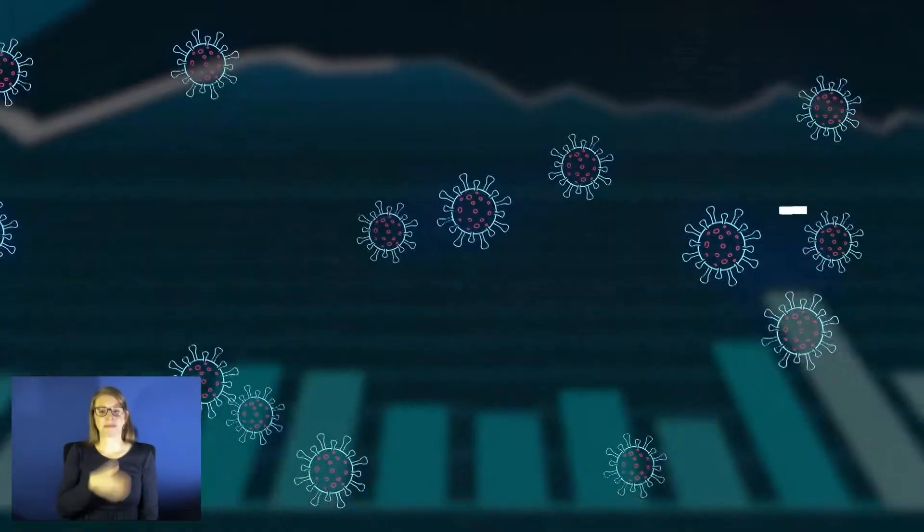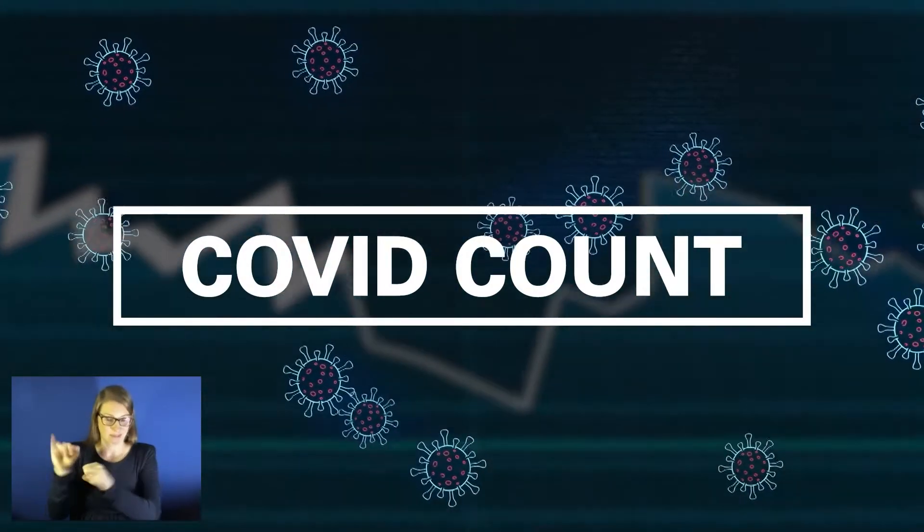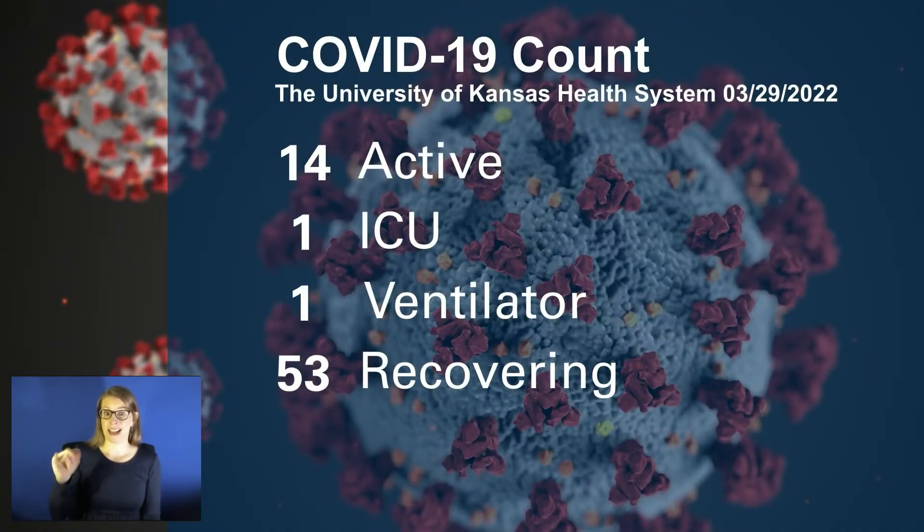Dr. Dana Hawkinson, medical director of infection prevention and control, shares today's COVID count: 14 active infections in the hospital, one in the ICU, one on the ventilator, and 53 in the recovery period. Active infections are staying stable in the mid-teens. The hope is numbers will continue to go down.